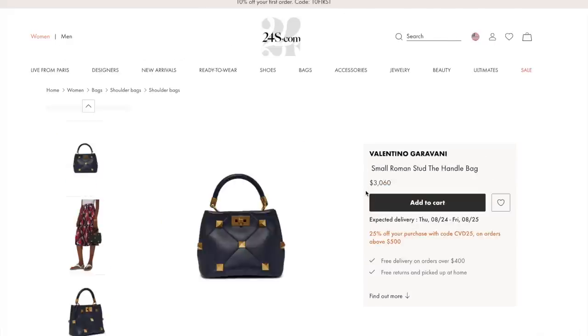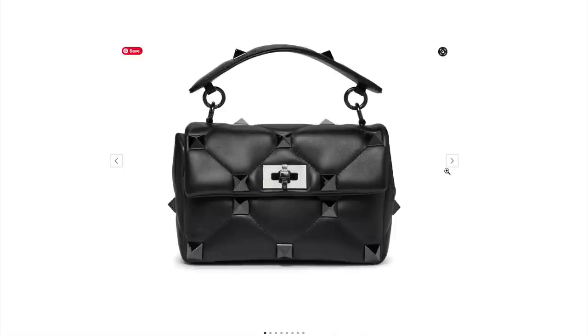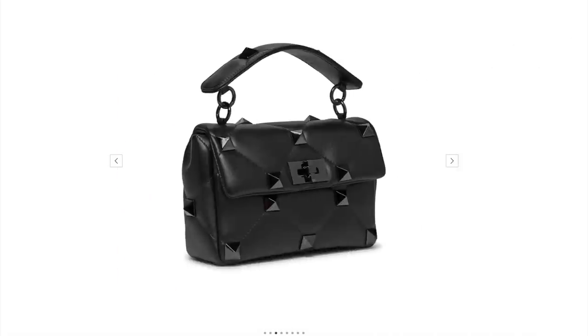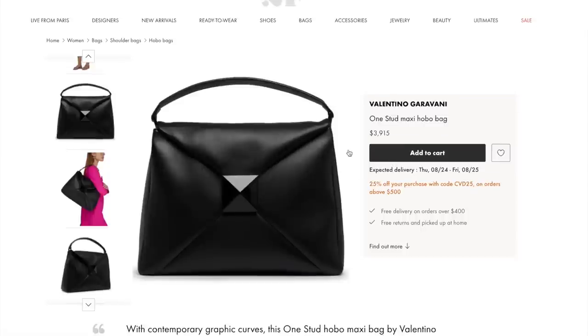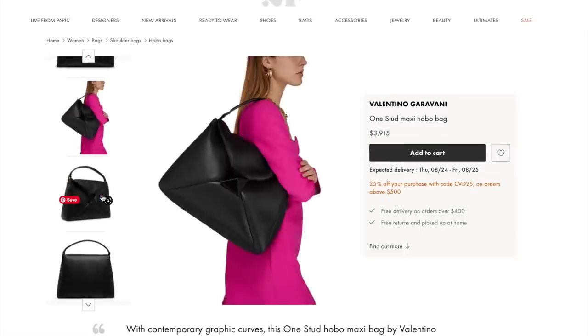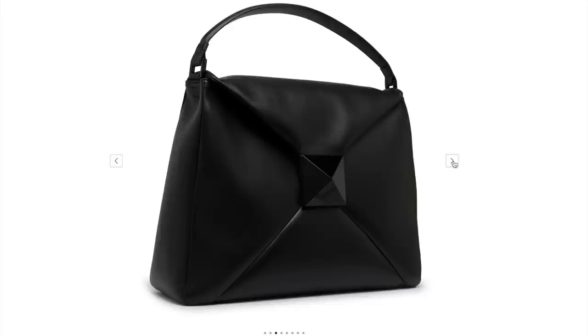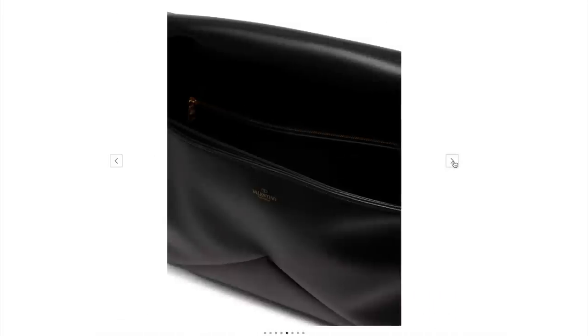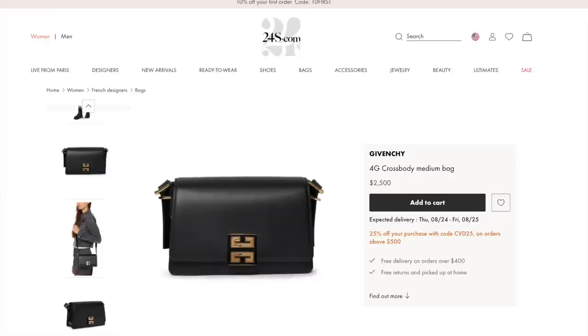We have the Valentino Roman stud top handle bag — tried it on, I think it's great. They also have the medium Roman stud bag in all black with black studs, if the pink was a little too much and you're looking for something edgier. The one stud maxi hobo bag — I love this. As a baby bag just carrying stuff around, look how much leather you're getting here, and the leather is so supple and soft in person. All black, just under $4,000, so you're going to be saving around $1,000 on this one with the discount code.